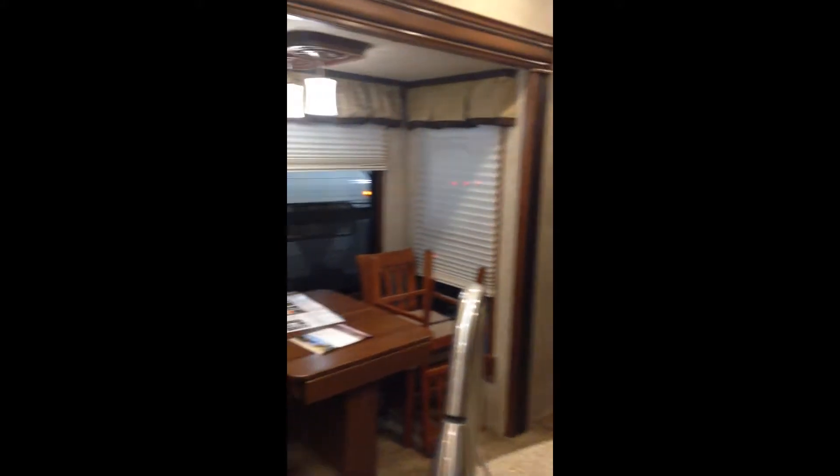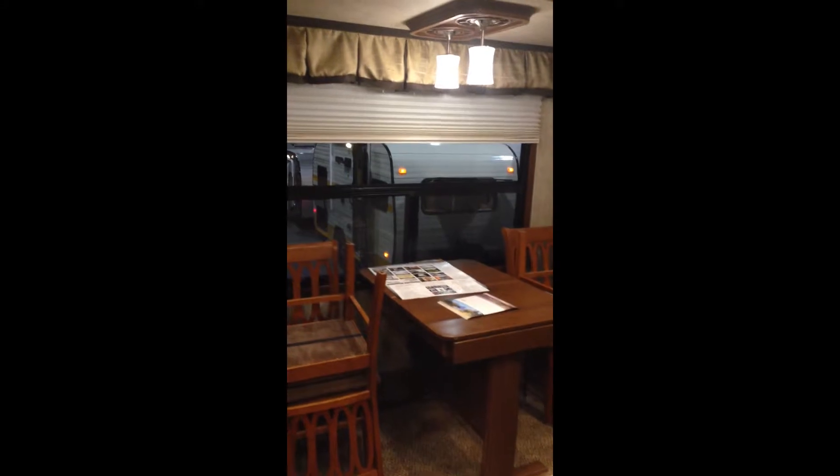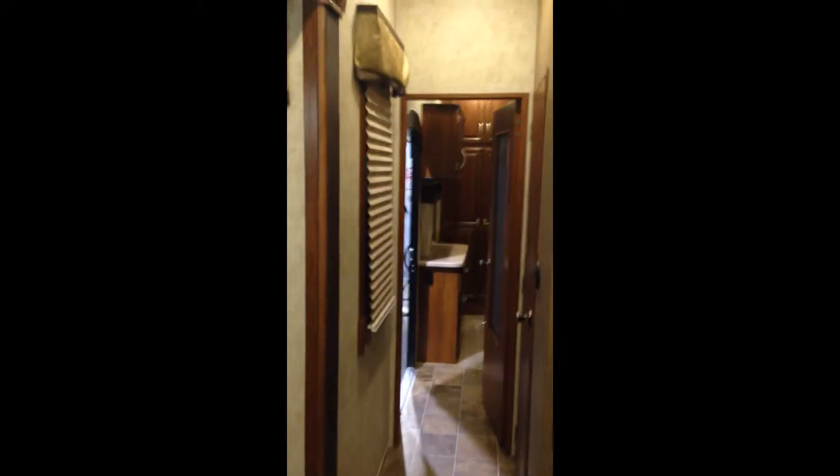Then of course you've got your dinette table, which does extend as well, so you can have lots of room with a nice big window and a great view. Now we're just going to head to the back of the trailer.